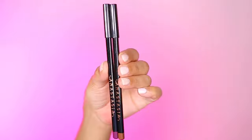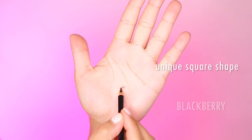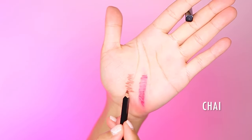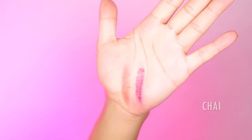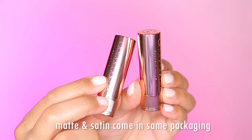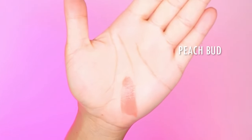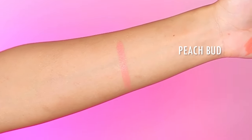These lip liners come in 18 shades and retail for $18. They claim to be long-wearing and fully pigmented matte lip liners — supposed to be creamy, not shiny or slippery, with a velvet matte finish. They are cruelty-free and paraben-free. Her new matte and satin lipsticks are designed to pair well with the new lip liners. There are 18 shades retailing for $23, claiming to be deeply pigmented, long-lasting, velvety soft, and featherlight — also cruelty and paraben free.